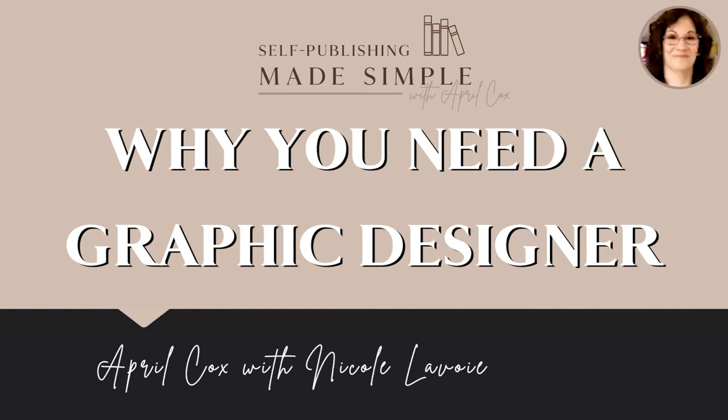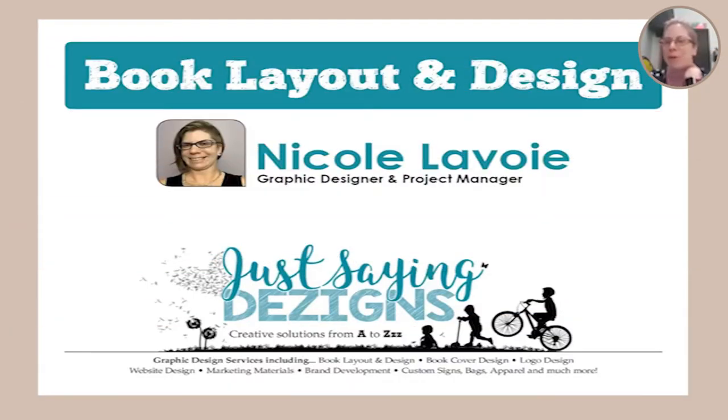I'm a big fan of Nicole and her talent. Like April said, I've known April for over 10 years now. I started in graphic design, my career path took me towards project management, and then recently I started getting back into graphic design. I've been trying to specialize in book layout and design because I'm finding there's a lot of need for that, but I also have experience in lots of other areas. We're going to focus on the book side of it today.